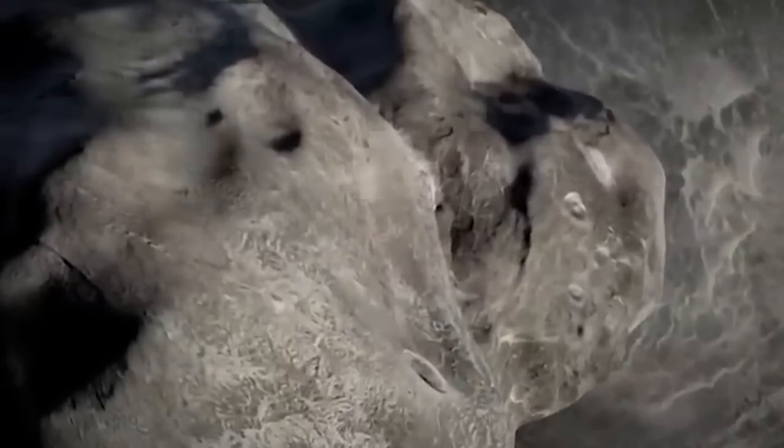The fact that DART, which is only the size of a vending machine, traveled through space and successfully hit its target is itself a fantastic achievement.